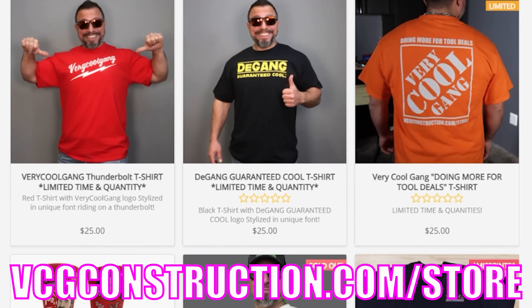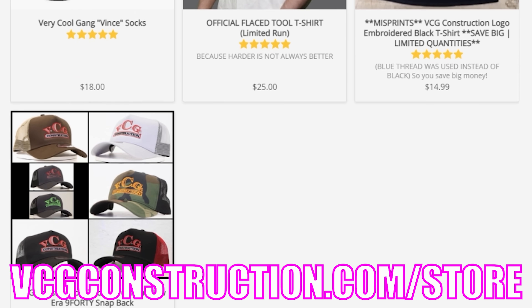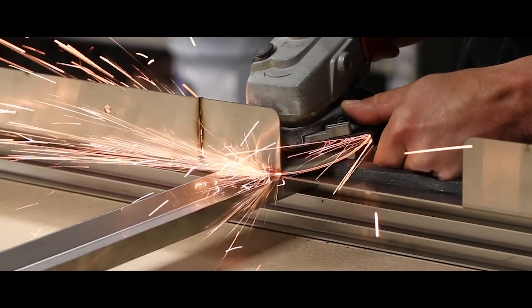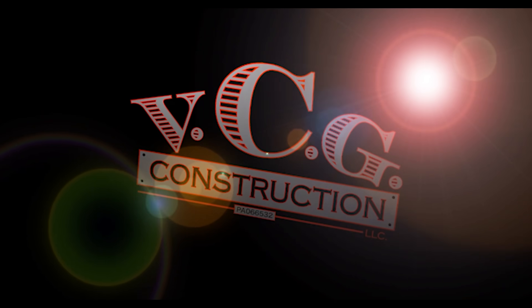Want to help out with the channel? Head on over to the merch store — you can get hoodies, hats, t-shirts. Link will be in the description below. Welcome back, and if this is your first time here, my name is Vince — welcome to you especially.